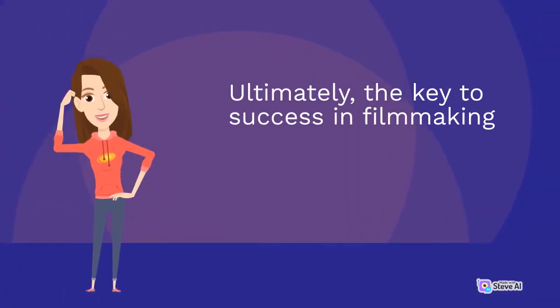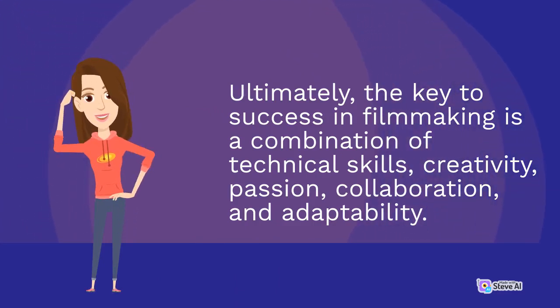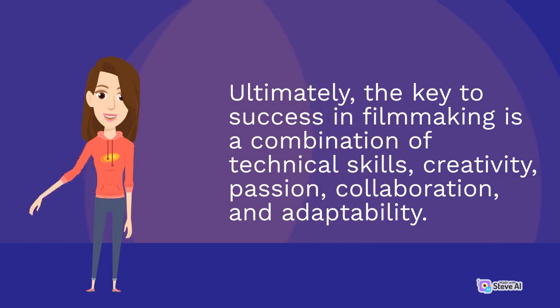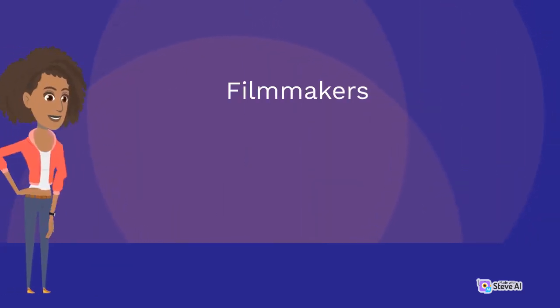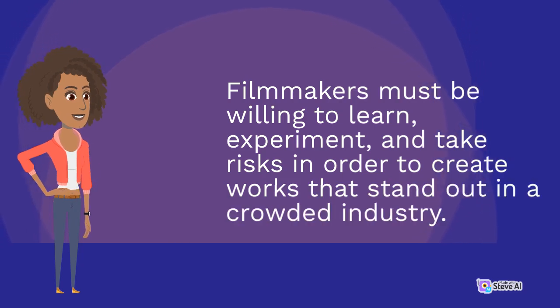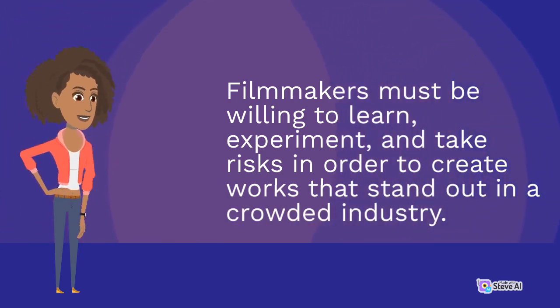Ultimately, the key to success in filmmaking is a combination of technical skills, creativity, passion, collaboration, and adaptability. Filmmakers must be willing to learn, experiment, and take risks in order to create works that stand out in a crowded industry.